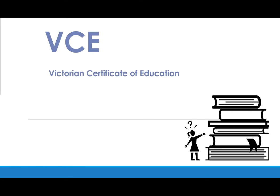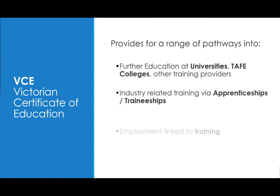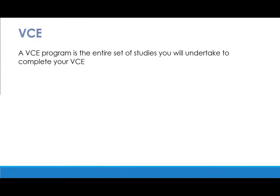Now let's talk specifically about the VCE. VCE provides for a range of pathways such as further education at university or TAFE, entry into apprenticeships and traineeships, or other employment options. Each VCE subject comprises four units. Units 1 and 2 are usually completed at Year 11, and Units 3 and 4 must be completed sequentially, usually at Year 12 level. A VCE unit equates to one semester of work.